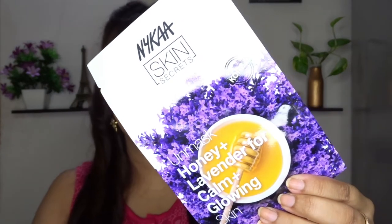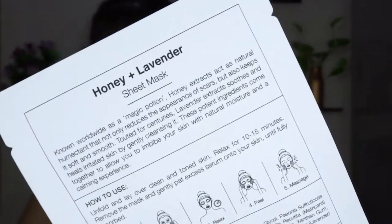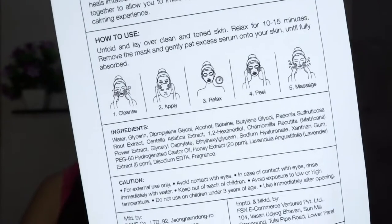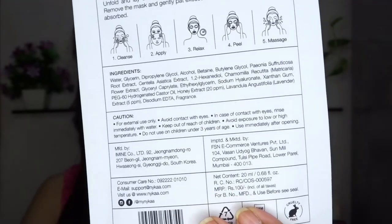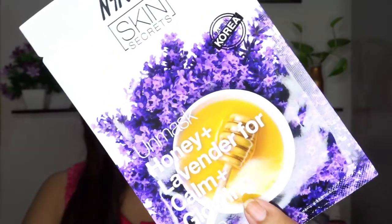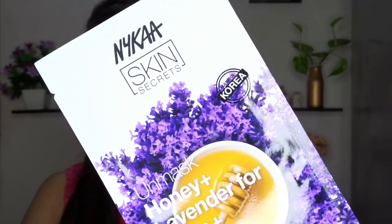The first face sheet mask is this one — Honey and Lavender for calm and glowing skin. This is how the packaging looks like. Now why I am telling you to use this mask as your first one — this is the first step of your sheet mask routine because it really helps to calm your acnes and pimples, and it also gives you a glow to your skin.